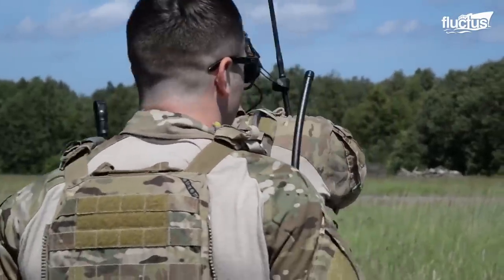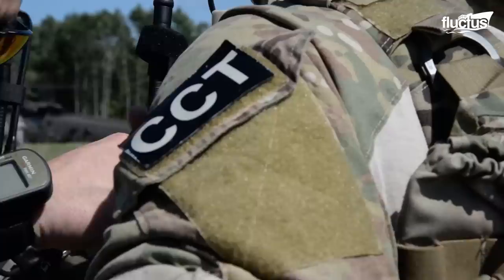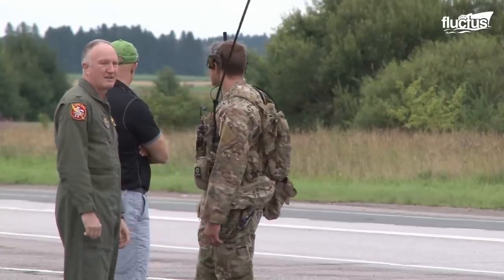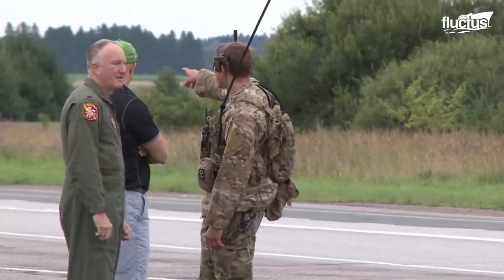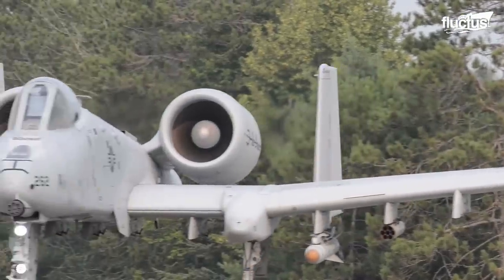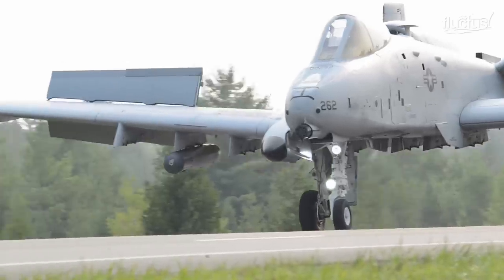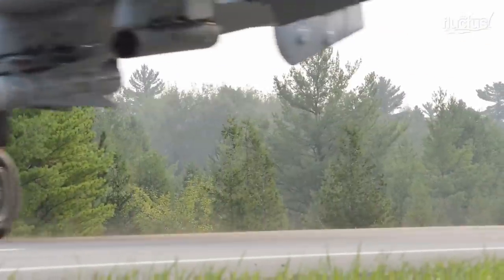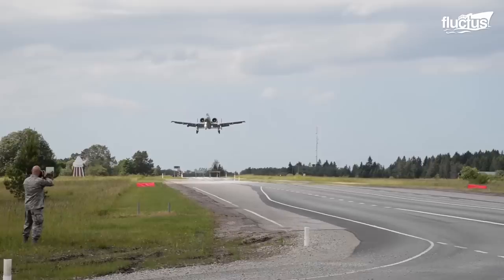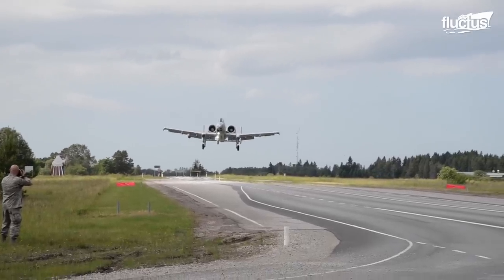Air combat controllers are among the most highly trained personnel in the U.S. military. The mission of a combat controller is to deploy into combat environments undetected and to establish assault zones or airfields, while simultaneously conducting air traffic control, fire support, command and control, and reconnaissance in the joint arena.